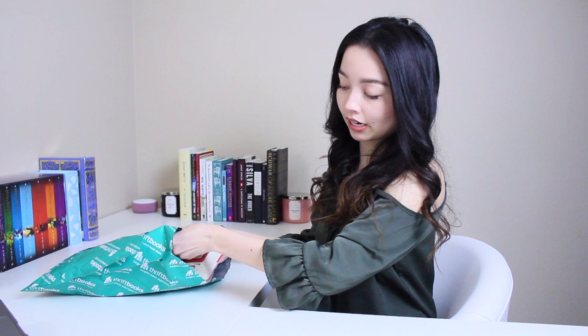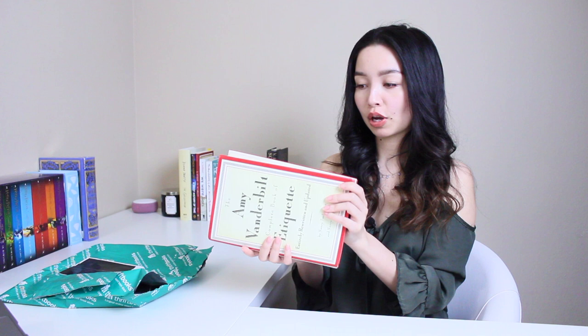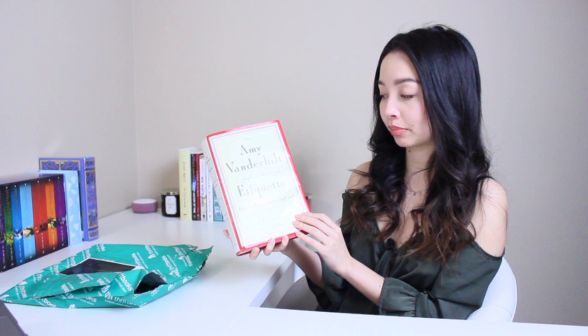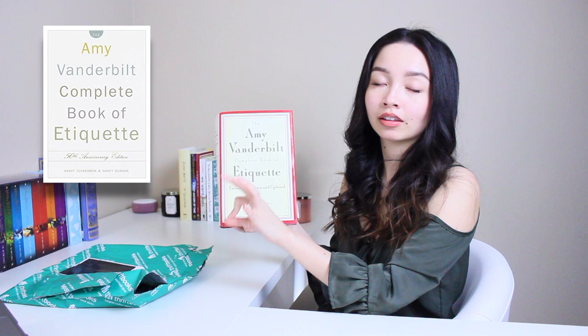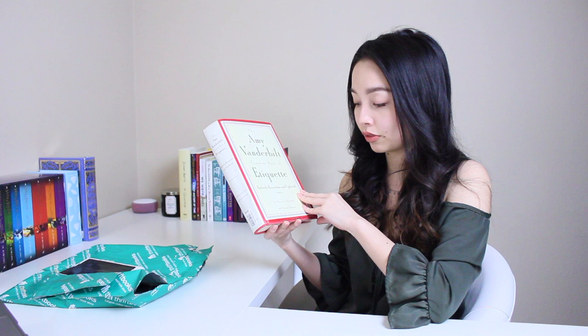So the first book that I picked up — I don't know if this is the right book actually. The book that I wanted to pick up... so this is the Amy Vanderbilt Complete Book of Etiquette. I actually wanted the 50th anniversary edition and that's the one I placed an order on. However, this is the one that they sent me. I'll insert a picture of what the 50th cover looks like. On their website it was marketed as the 50th edition, and I don't think this is the 50th edition.